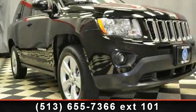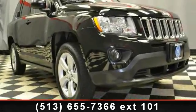Presenting the 2012 Jeep Compass. This may be the set of wheels you've been looking for.